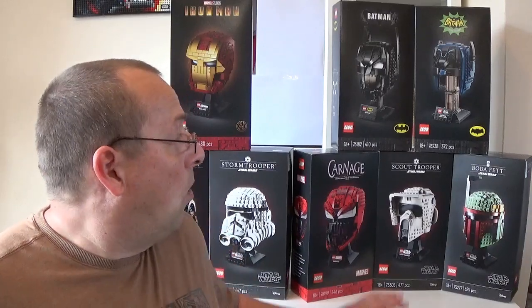Now let's talk about the five helmets due to retire at the end of 2022. We have Carnage, the Star Wars Scout Trooper Helmet, the Boba Fett Helmet, and the two Batman cowls — the DC Batman one and the classic TV series Batman cowl. These are all due to retire potentially at the end of 2022. This information comes from a good source called Brick Fanatics, which normally lists all the sets due to retire. As of August 2022, all of these are due to retire at the end of the year. All sets are valued at £55 in the UK, apart from the Scout Trooper Helmet at £45.